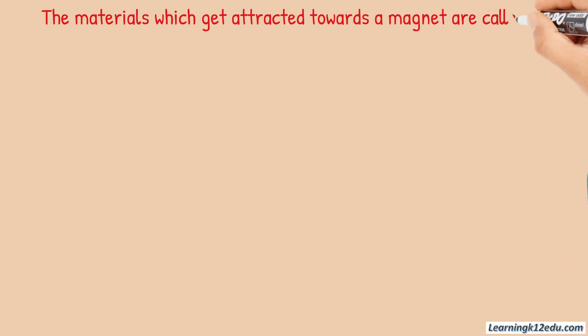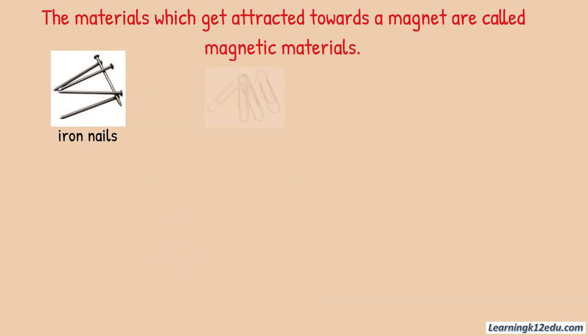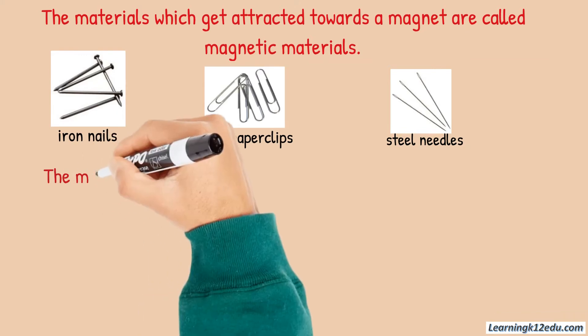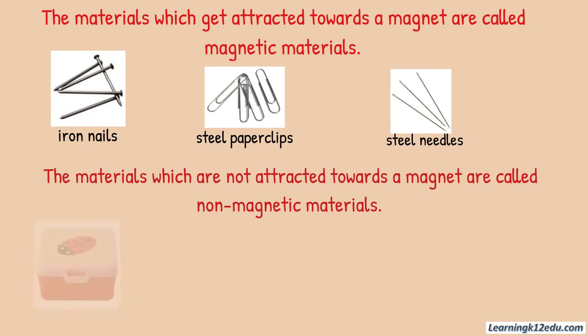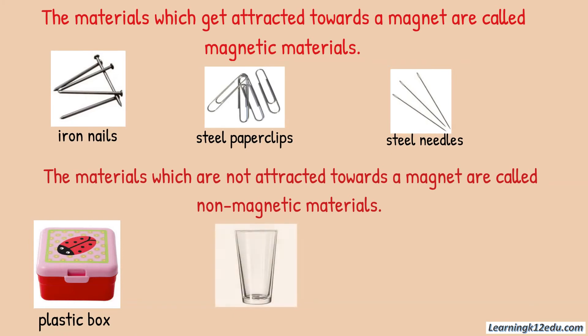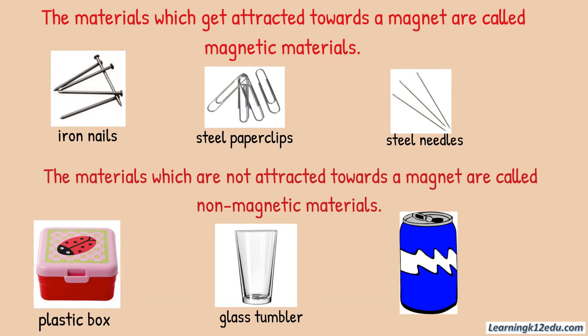The materials which get attracted towards a magnet are called magnetic materials, like iron nails, steel paper clips, and needles made from steel. The materials which are not attracted towards a magnet are called non-magnetic materials — for example, plastic materials, glass vessels, and things made from aluminum.